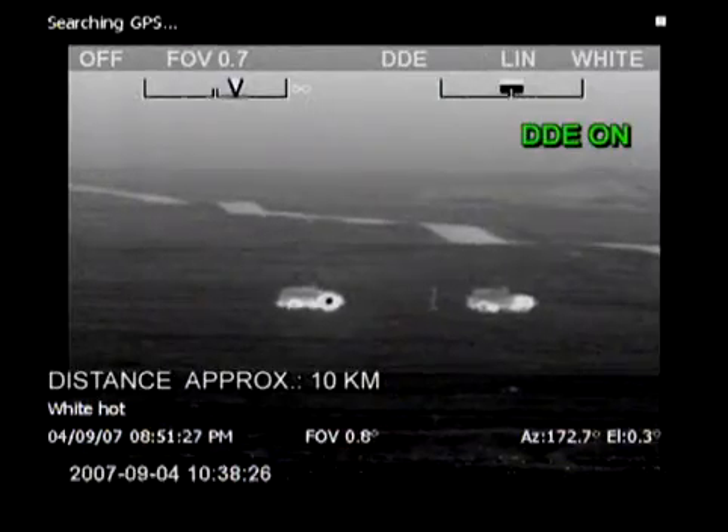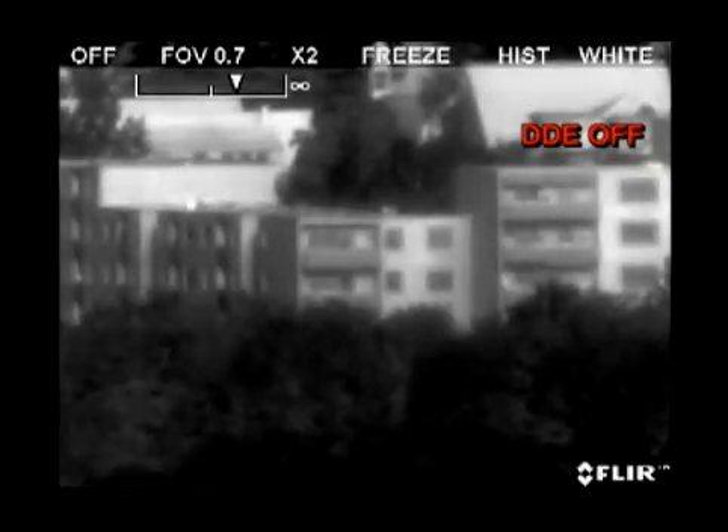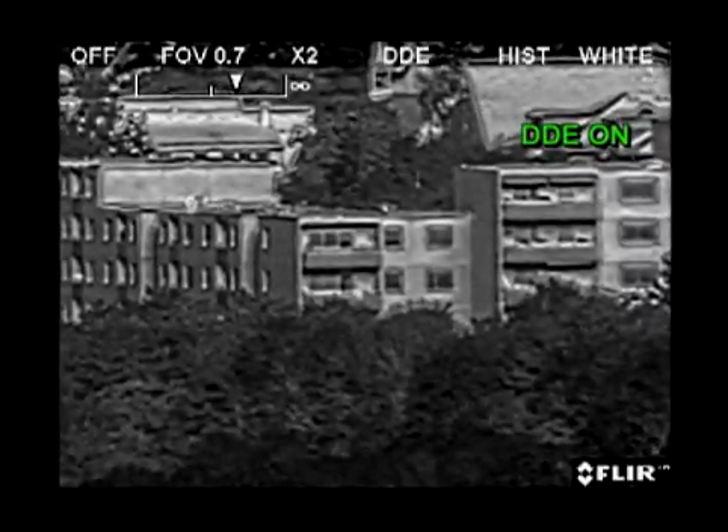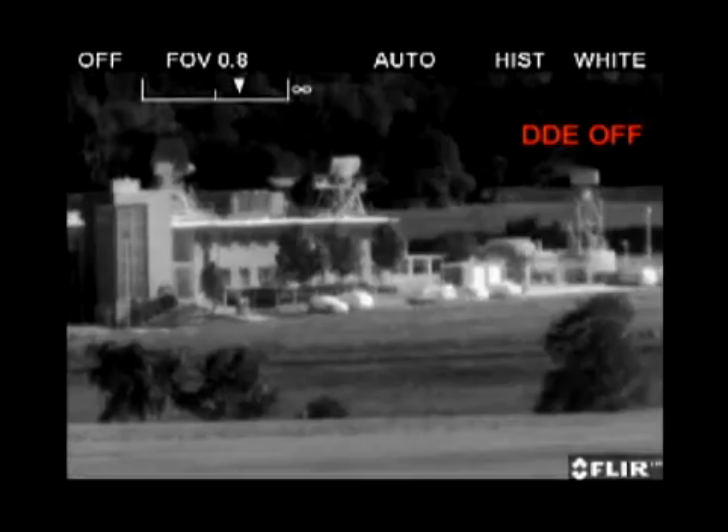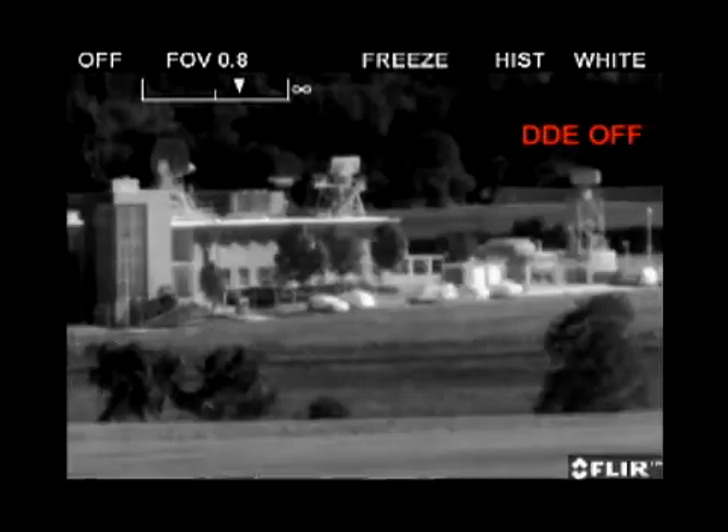The same happens when people need to be detected in hot environments like the desert. Thanks to DDE, they'll become clearly visible and will not go undetected. DDE is so powerful that a thermal imaging camera equipped with DDE often outperforms systems which have a longer lens or narrower field of view than the camera with DDE implemented.